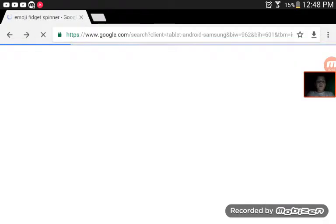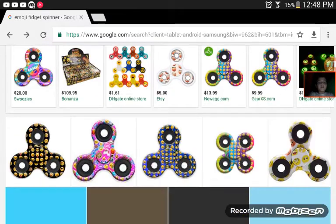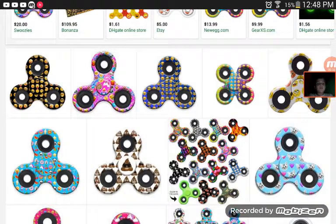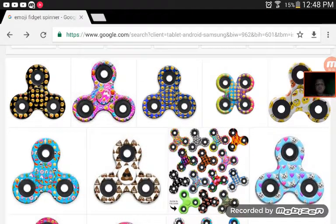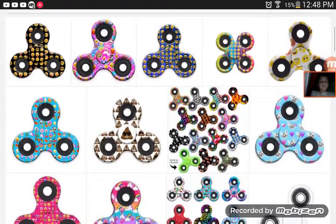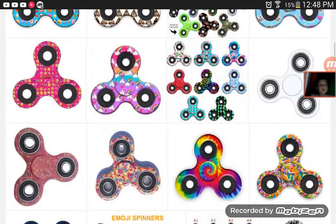Another cool one is that black emoji fidget spinner right here. I'm tapping on it but it's not loading. See, that's a black emoji fidget spinner — it's actually pretty cool. I have a blue one. Yeah, there's a blue one too. There's a lot of different emoji ones.